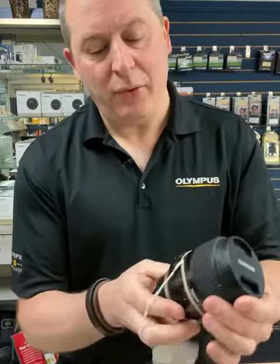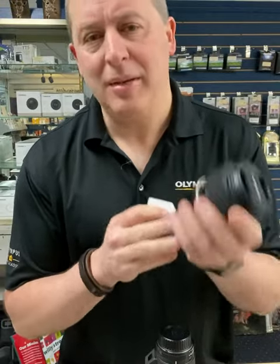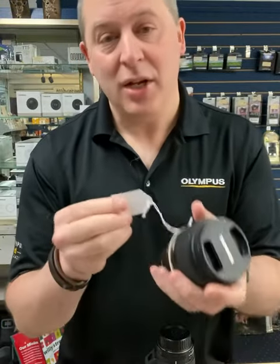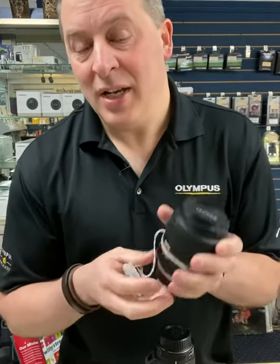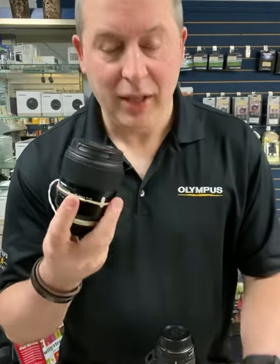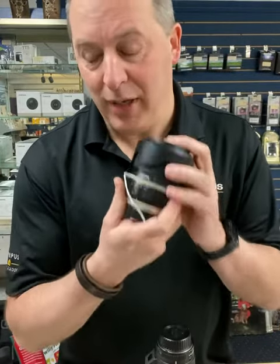We do have the Tamron SP 45mm f1.8 VC for Nikon. It's an exceptional, beautiful, sharp, image-stabilized normal focal length lens with fast aperture. That is selling for just $235. This is a standout lens — if you want a fast aperture, image-stabilized normal focal length prime lens, you need to check this one out.